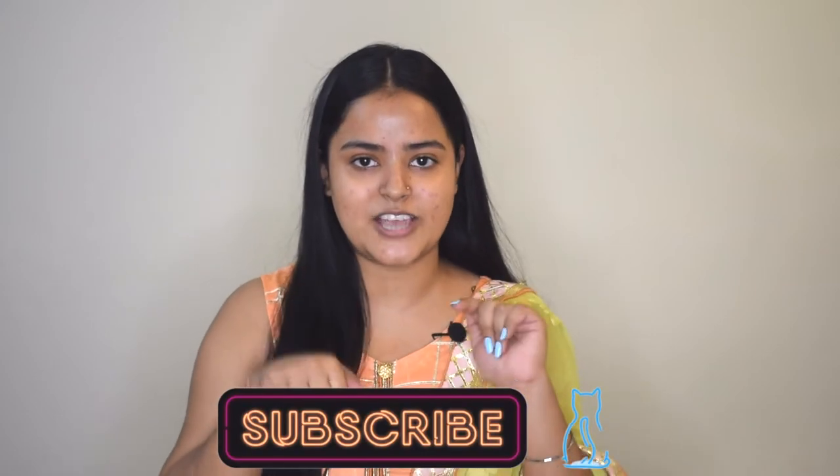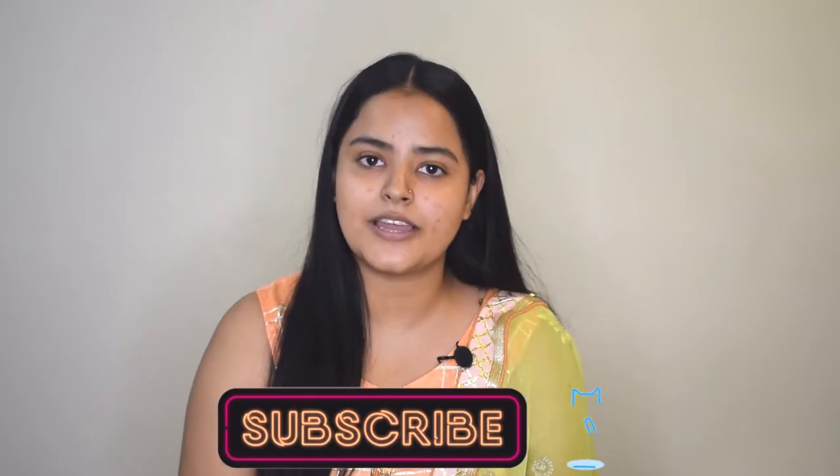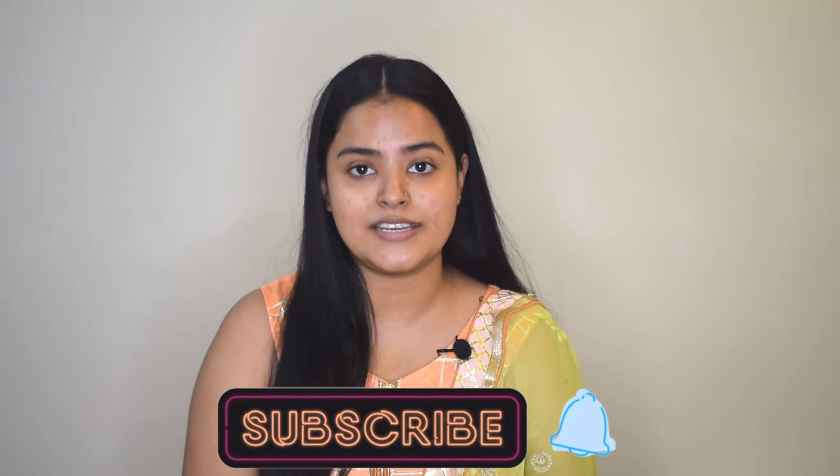Today I'm going to be sharing one makeup look, and the look is going to be really simple. Before we begin, if you're watching my video for the very first time, hi, my name is Sony Mishra. I post beauty and lifestyle content here on my channel, so please subscribe down below and hit the notification bell. I also post beauty content on my Instagram, so head over there and follow me. Now without any further blabbering, let's dive right into it.